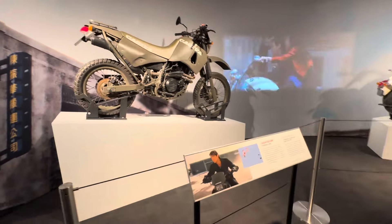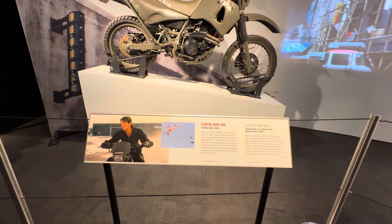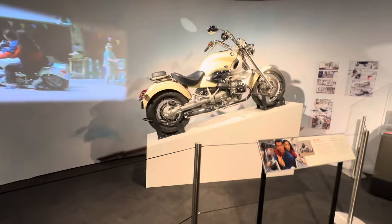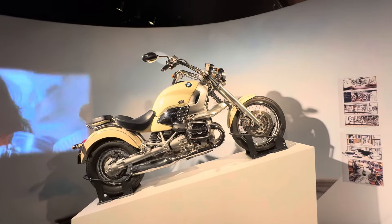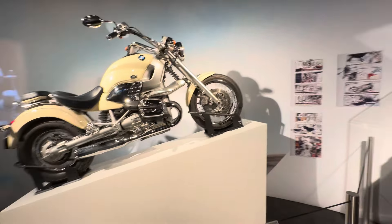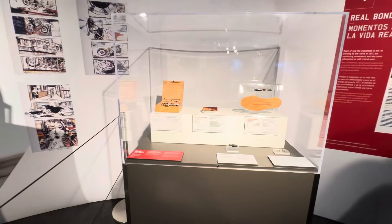From Goldeneye, here you can check out this motorcycle. And Tomorrow Never Dies with this BMW motorcycle — I think this BMW motorcycle was a good ad, that was fun. I recall there's another BMW in this movie as well, maybe one of the Z series ones.